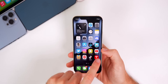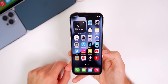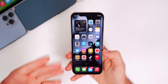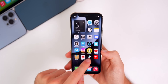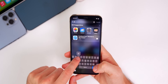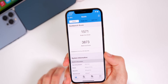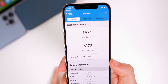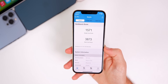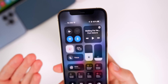As far as performance goes, I cannot tell a difference from beta 2 or even iOS 15.5. I've been using 15.5 more than 15.6 beta 2 lately, so I haven't had much time to test it extensively. Running Geekbench, I scored 1,571 on single-core and 3,873 on multi-core — pretty much in line with the previous two betas.